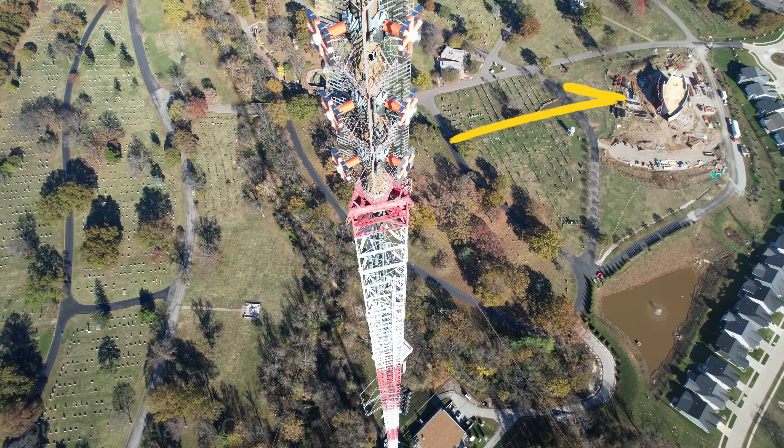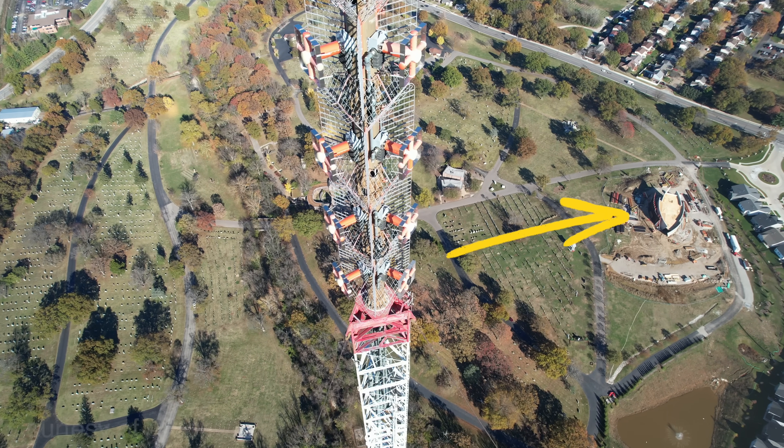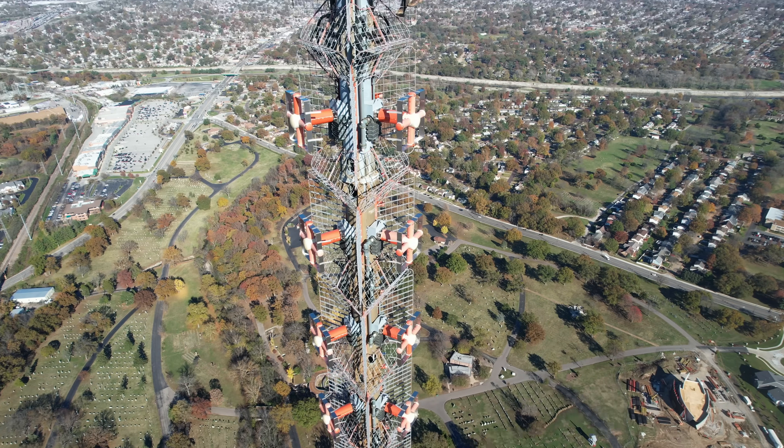It looks like they're building a boat up there. No, that's actually part of the cemetery — it's the ark. By the way, if you want to build a tower, cemeteries are awesome. There are no complaints from neighbors.